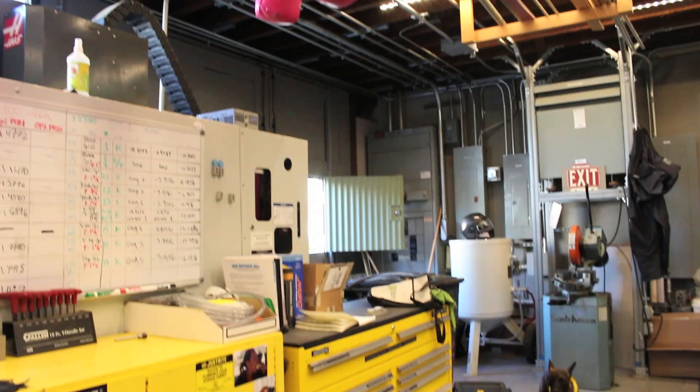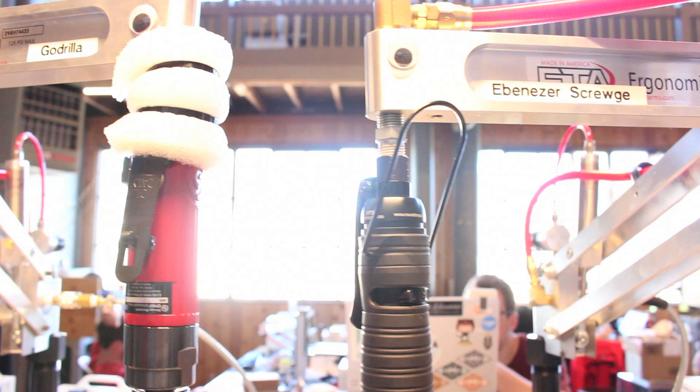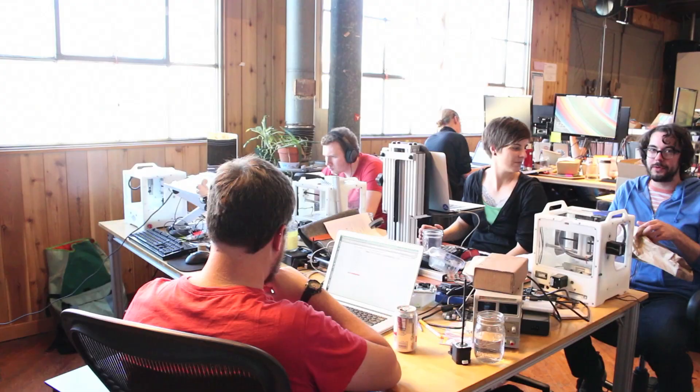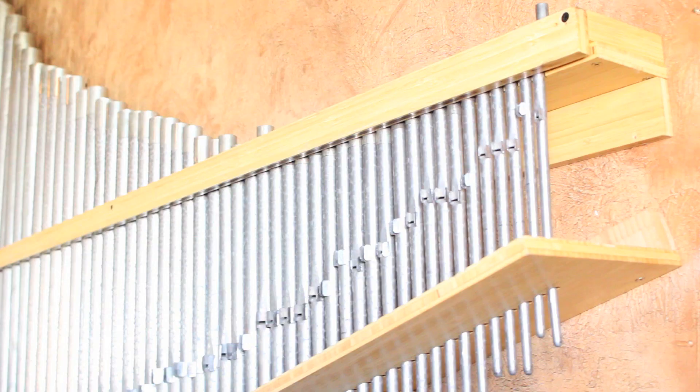We take electronics from a local supplier, and motors, a motor controller board, bent metal pieces, and windows that have been laser cut. In a retrofitted pipe organ factory, we assemble this high precision machine, test it, and then mail it directly to the customer.